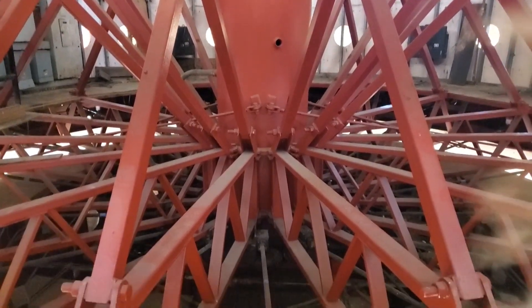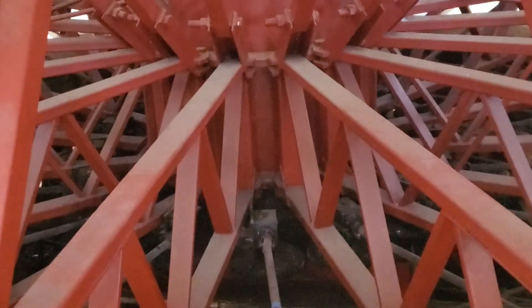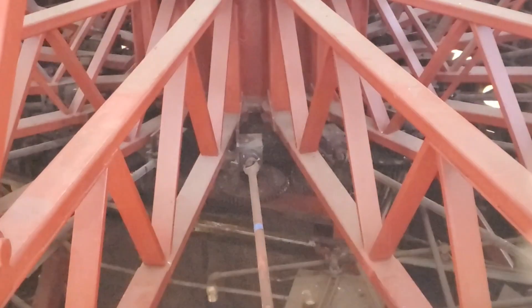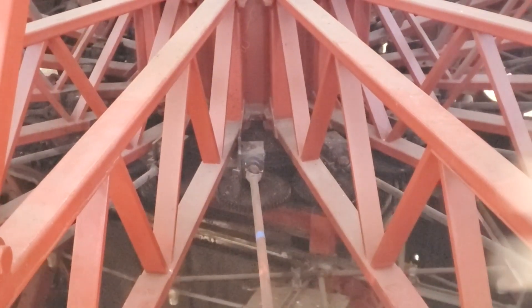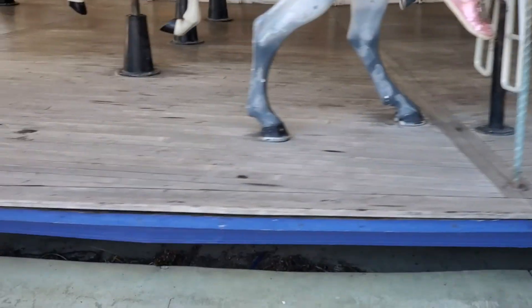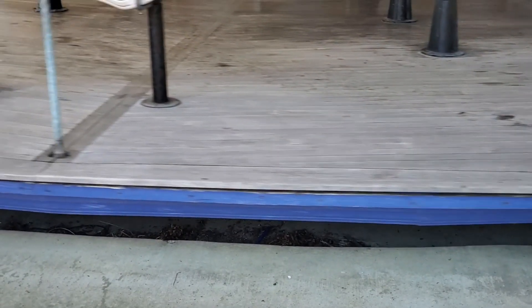Every floorboard, wall, horse, and crossbeam or decoration connects to the center here, which requires an immense force to get the ride going. In fact, if you venture down to the first floor, you'll notice that the entire ride is not even touching the ground.